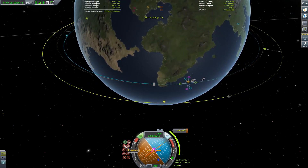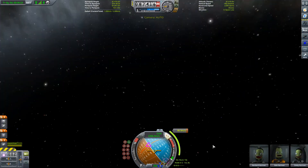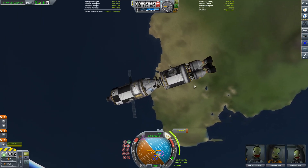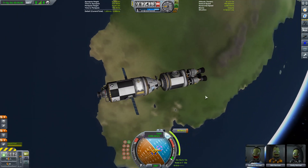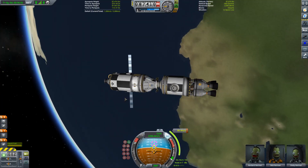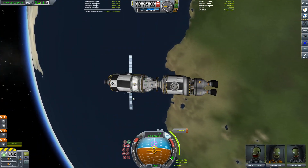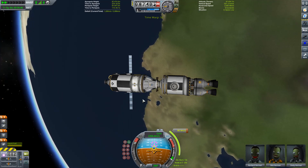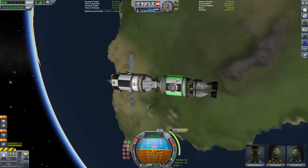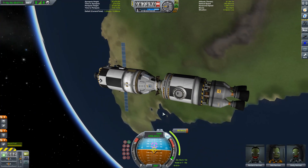I suppose we should get ourselves pointing towards the maneuver node and turn off the RCS thrusters. Refueling is going to be a bit of a pain because there's a lot to refuel, but it's not going to be too much. There's a couple of other bits we need to do apart from that, but nothing major. We'll get through that fairly quickly. A word about this fuel tank as well - I'll do the maneuver first, then we'll discuss that.